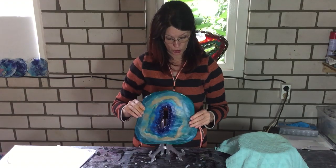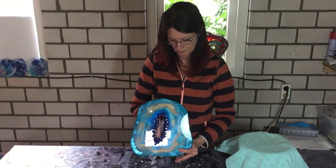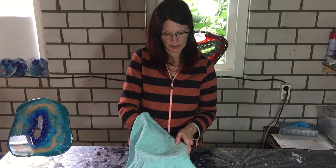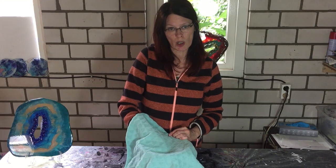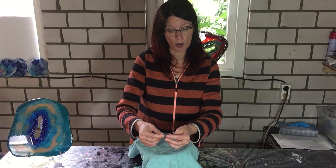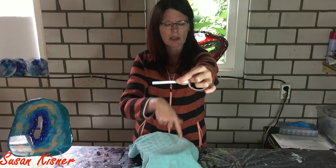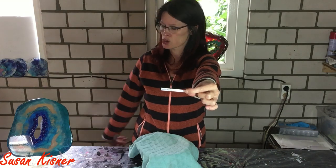I'm very excited. I will start with the first name, so I'll set this aside. I have a towel over the bowl so that I can't see what I'm drawing. So who will be the winner of my smaller geode? I need to make sure that I have only one name. And the winner of the smaller geode is Susan Kistner. I hope you can see it from this distance — otherwise I will put the name here so that you can see who you are. Susan Kistner, you won my smaller geode. Congratulations!